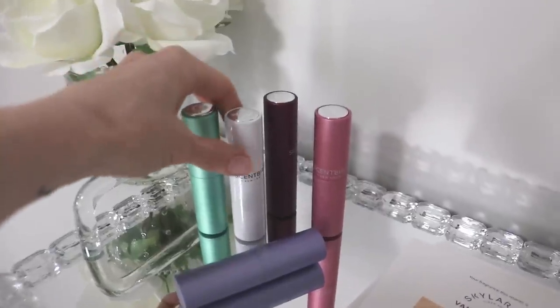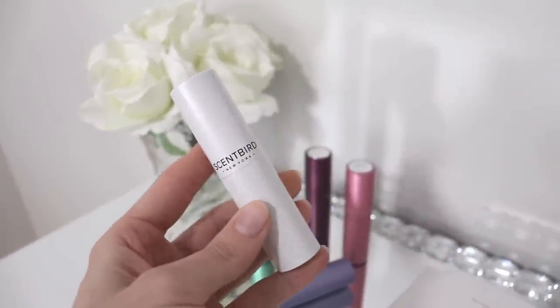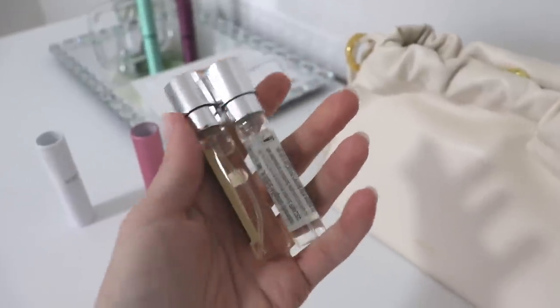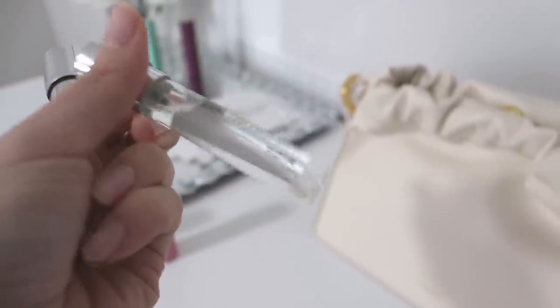The fragrances come in a really cute little atomizer that you just twist up and twist closed. You can actually pull out the entire scent itself so you can see what it is on the inside and how much you have left. I'm somebody who likes to top up my scent throughout the day, so these are a really good way to keep them with you.